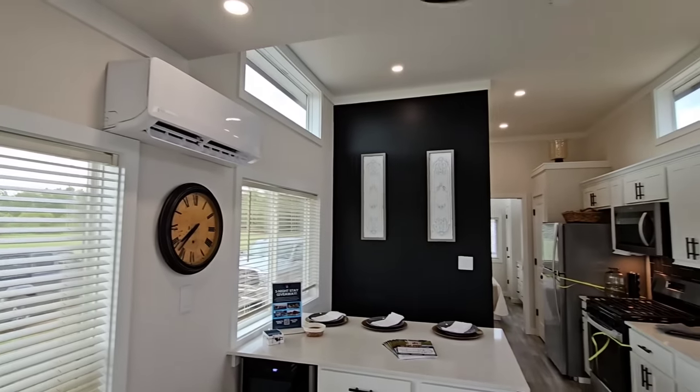They run a dual-zone mini split system. On this non-lofted model, there's an 18,000 BTU unit outside, a 7,000 BTU in the living room, and a 9,000 BTU in the bedroom. They're fully efficient down to negative 2 degrees Fahrenheit, and a professional HVAC subcontractor installs them.